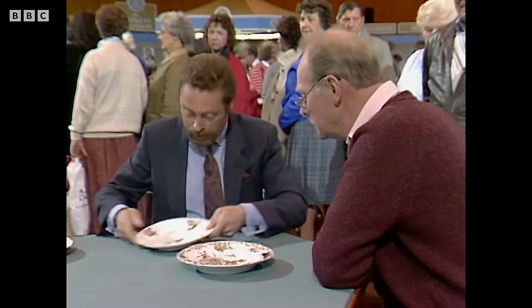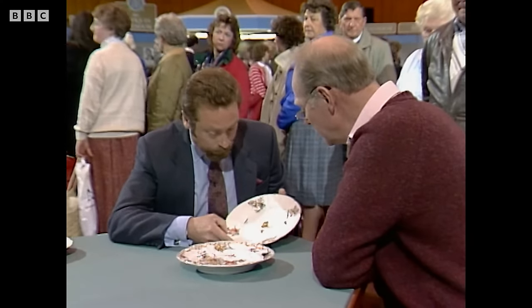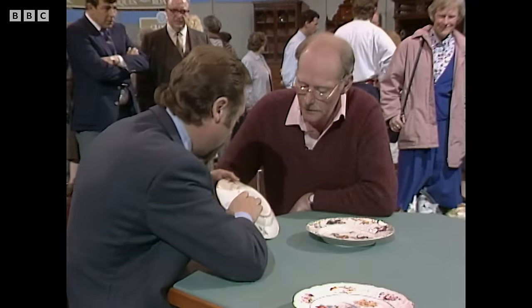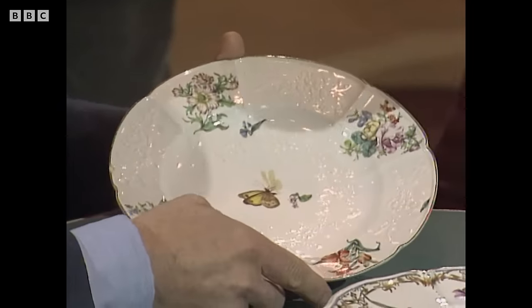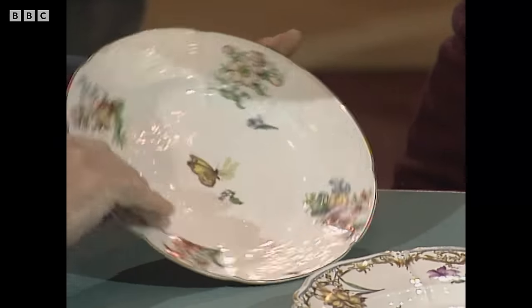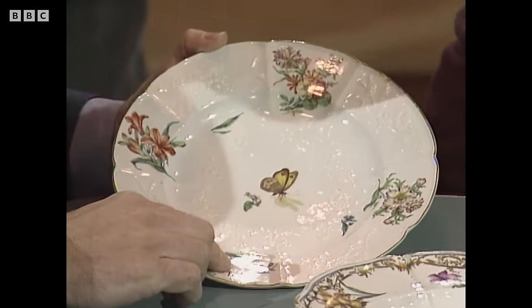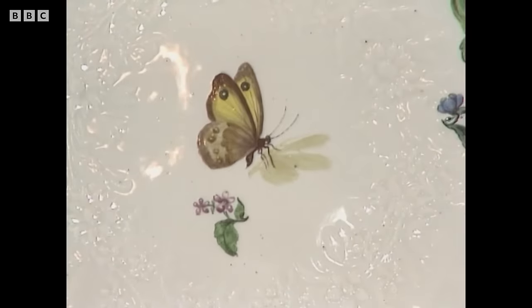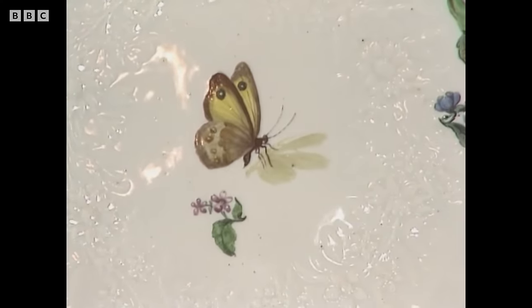This is a very pretty plate here. Do you know what this is? No, nothing at all. Look at the back and you see the Chelsea red anchor mark. So it's a mid-18th century English porcelain plate from the Chelsea factory, moulded in rather the Meissen style and beautifully painted. There are some minor imperfections here which pull the value down a bit, but that's probably worth something in the order of £450 to £550.